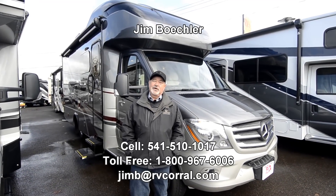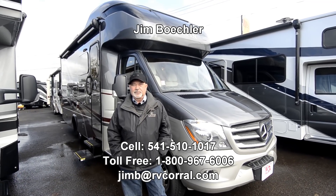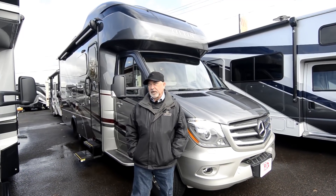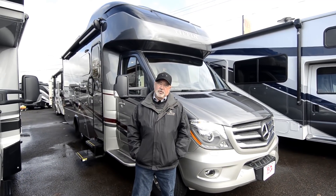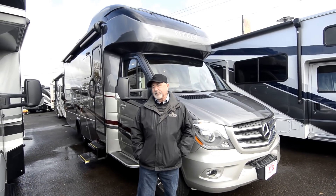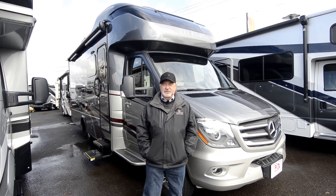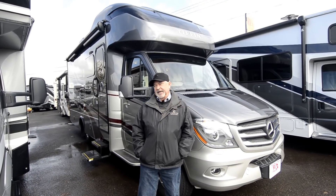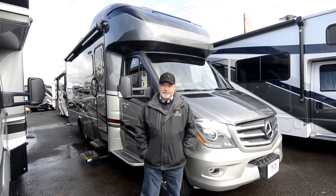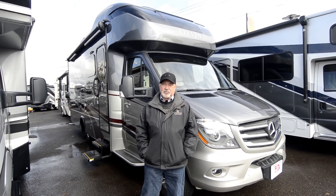Hi, welcome to the RV Corral website. My name is Jim Beckler. I'd like to take a few minutes to show you a brand new 2019. This is a 25RW model, made by Tiffin Motor Homes — the Wayfarer is the model. It's a really new floor plan with a nice layout. Once we get inside you'll see it has a full wall slide and kind of a Murphy bed setup, giving you a good balance between a livable coach but also something with a smaller footprint.